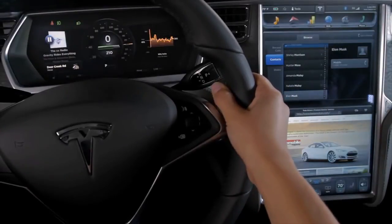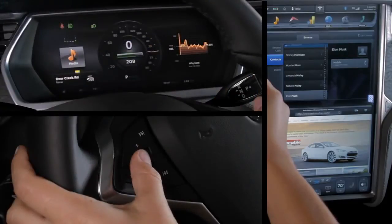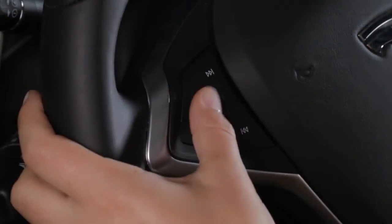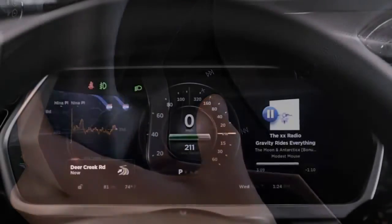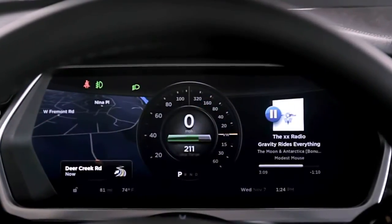Utilizing the instrument cluster along with the touchscreen offers drivers the opportunity to access up to four apps at a time. With the ability to activate most touchscreen functions through the steering wheel controls, you can stay connected while keeping focused on the road ahead.